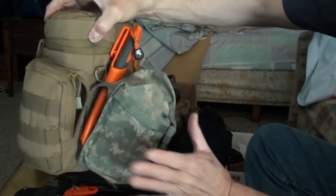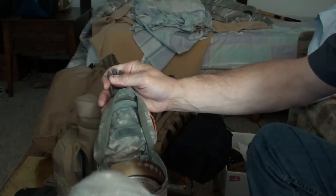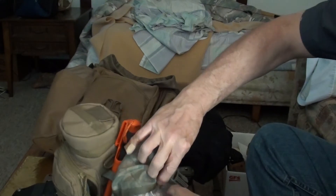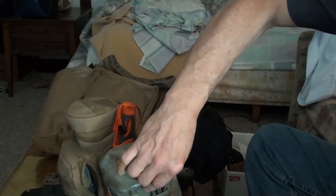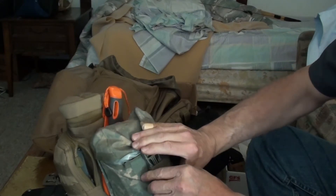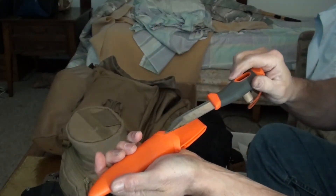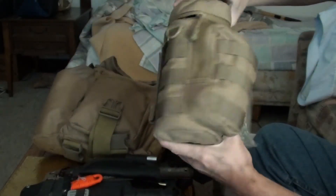I keep my alcohol stove in here — it's a Pathfinder stove — and more fire starting stuff right here. I also have a little sling I can put on this to carry it separately if I'm just hiking and want to have something to cook with. I've also got another Mora with a little ferro rod attached to it.